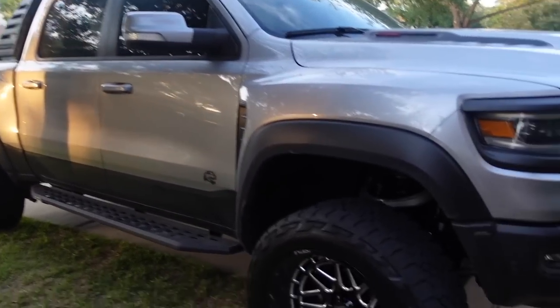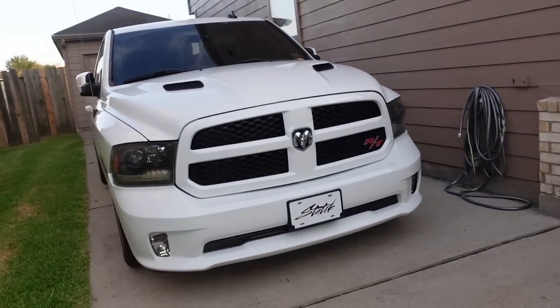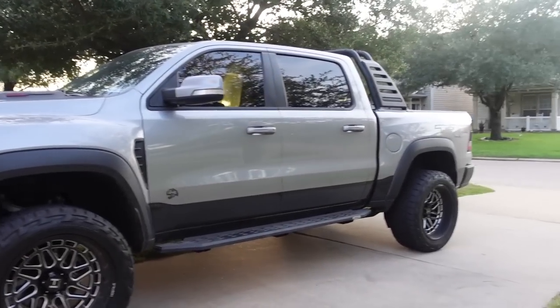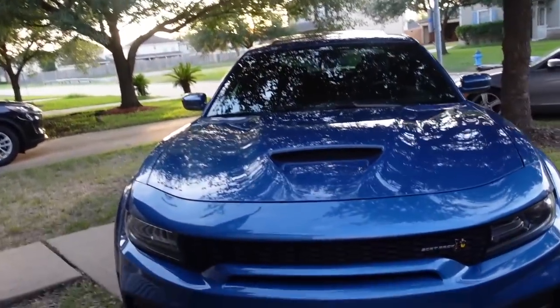The driveway looking clean. Got the Scat, got the TRX, and got the RT. The driveway looking too clean. Mopar or no car — Mopar game.